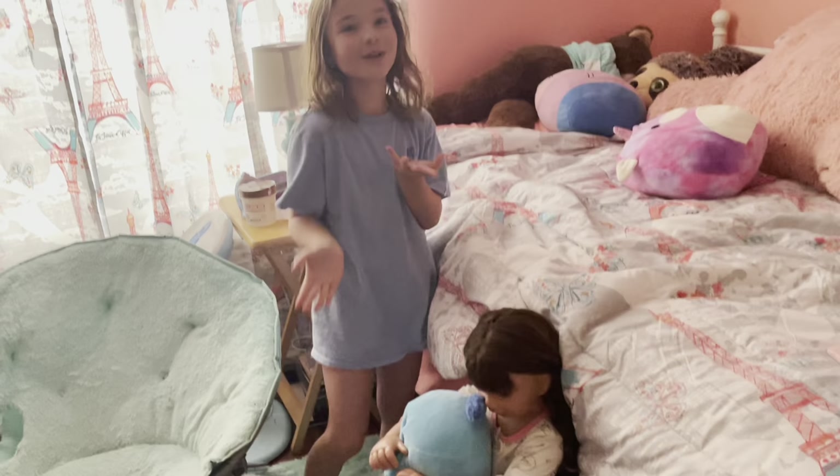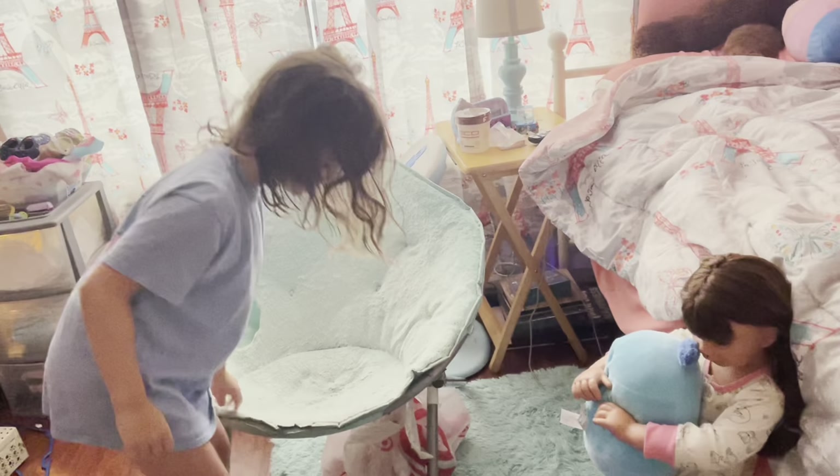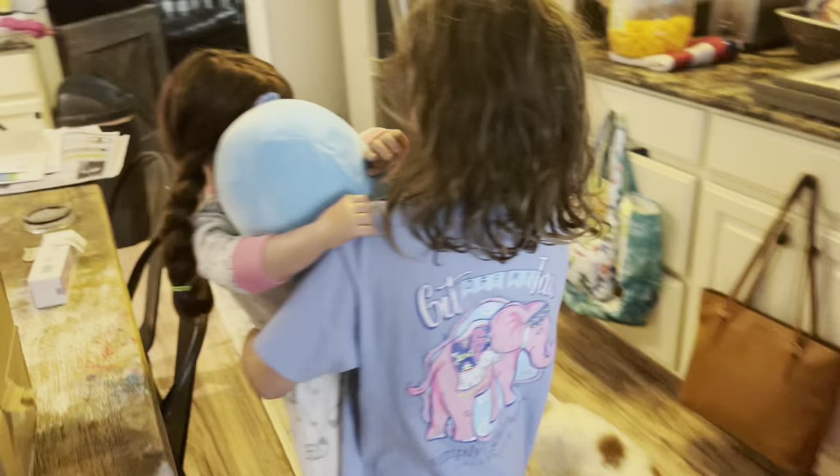I don't know if she peed her pants yet because I didn't wake up with her in the middle of the night. I hope she didn't — just to be safe I'm going to change her pull-up. Come on Alex, let's go in here and eat breakfast — breakfast is ready, yay!